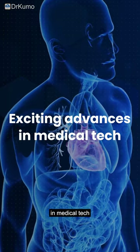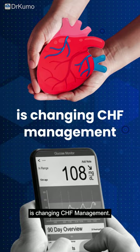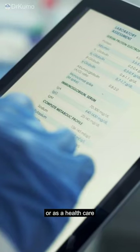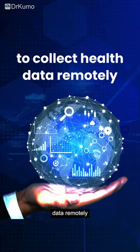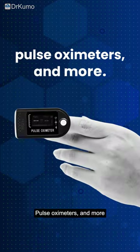Exciting advances in medical tech are here to help. Remote patient monitoring is changing CHF management. Imagine monitoring your heart health from home, or as a healthcare provider, monitoring patients from the clinic. RPM uses digital tools to collect health data remotely, like wireless scales to track weight, automated blood pressure cuffs, and pulse oximeters.